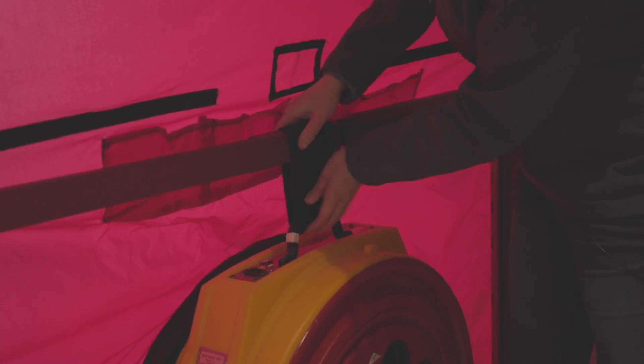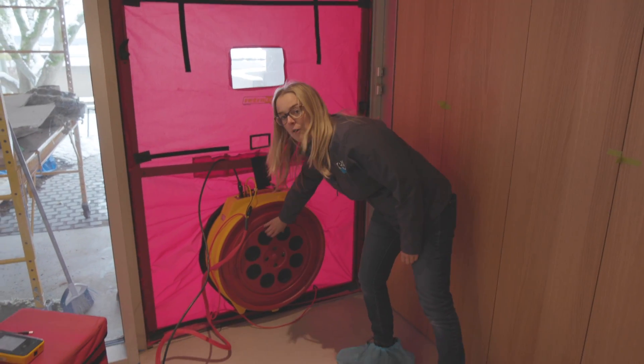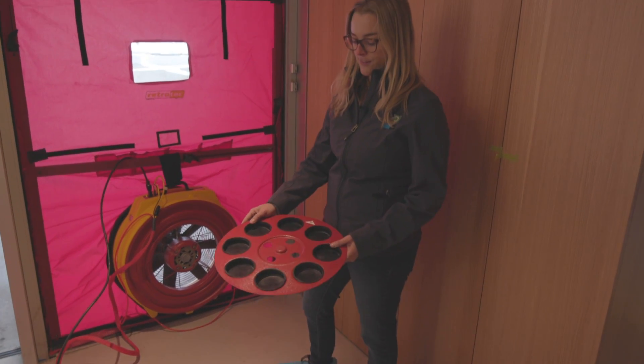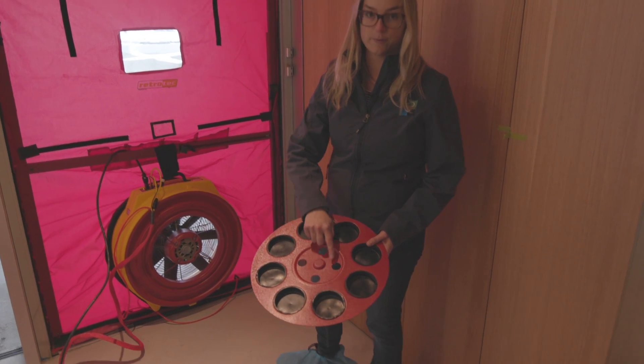The first thing I need to do is figure out how much restriction we need. On a leaky home I would remove a lot of the restriction because with a larger opening you can move more air. Since this is a Passive House, which is very airtight, I'm going to be testing using these four openings.